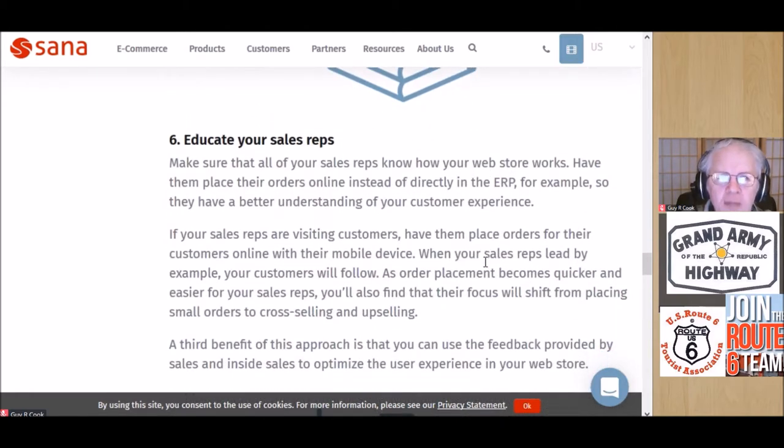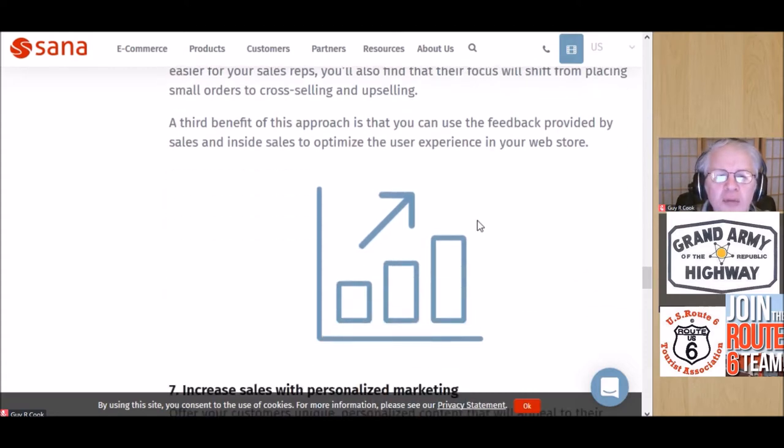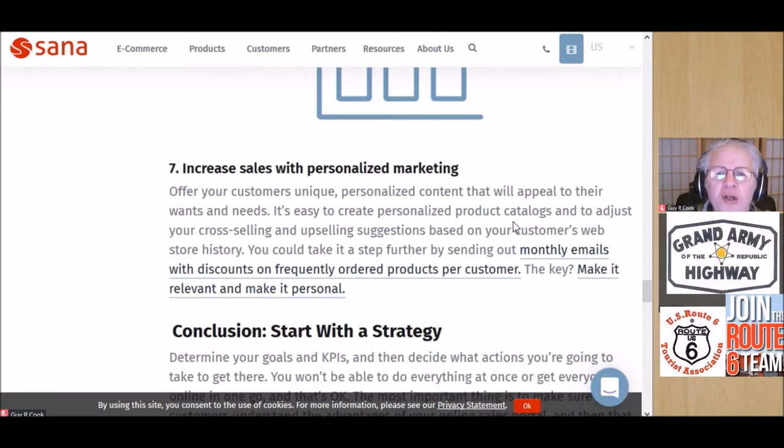Tip six: educate your sales reps. The people who represent your brand might be the first contact that a B2B customer has with your company, so make sure they're up to speed and their training is complete. Don't just hand them a login and a password and say 'go do it, kid' — throwing them to the wolves like that doesn't generally work.